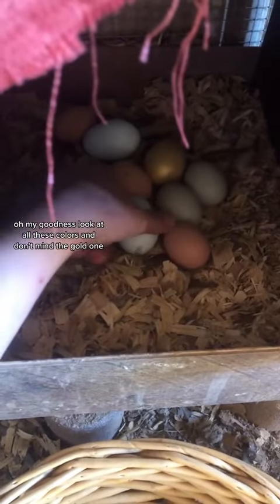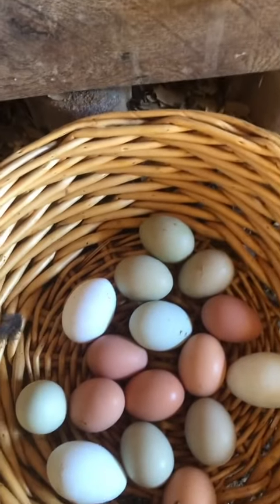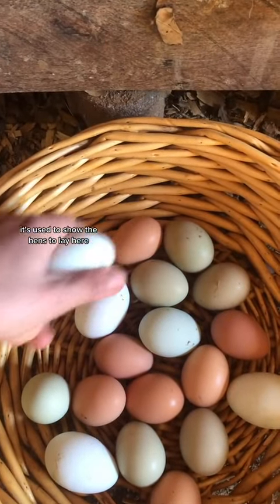Oh my goodness, look at all these colors. And don't mind the gold one — it's a fake training egg. It's used to show the hens to lay here.